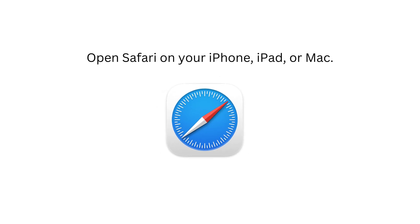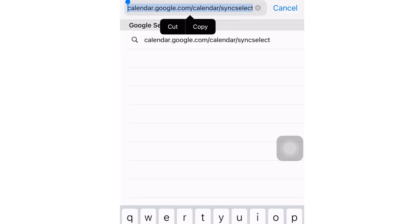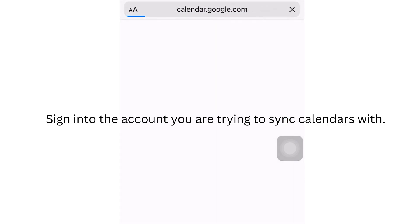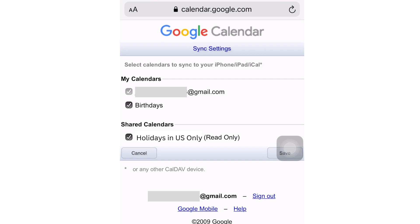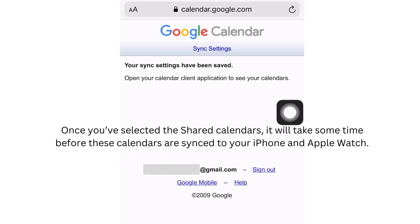First, open Safari on your iPhone, iPad, or Mac. Next, navigate to calendar.google.com/calendar/syncselect. Third, sign in to the account you are trying to sync calendars with. And lastly, under Shared Calendars, click the checkbox next to the calendars you want to sync. Once you have selected the Shared Calendars, it'll take some time before these calendars are synced to your iPhone and Apple Watch.